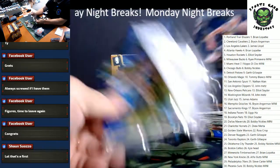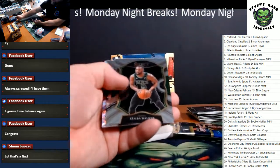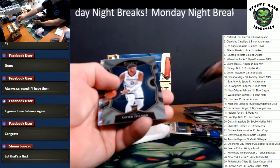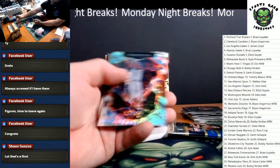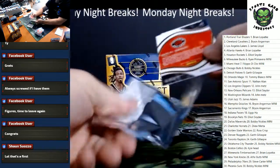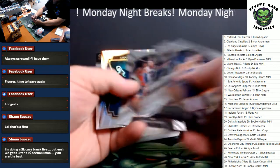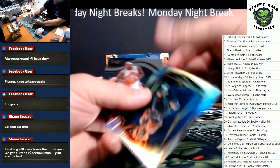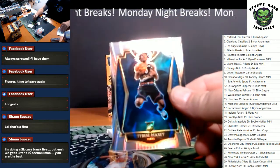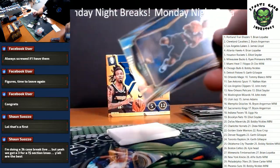Two packs left. RJ Hampton, Kemba Walker, Xavier Tillman, Rui Hachimura, and Anthony Davis — that was a ho-hum pack. Draymond, Brandon Ingram, Tobias Harris. There's a nice one — Tyrese Maxey Silver, Philadelphia 76ers. Steve Carter in the mini.